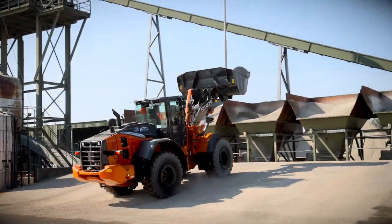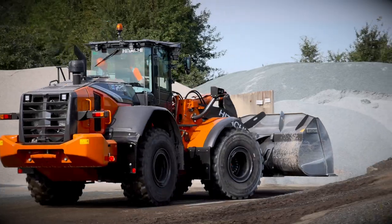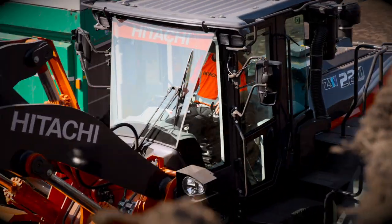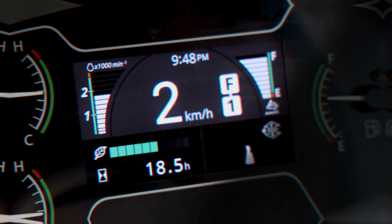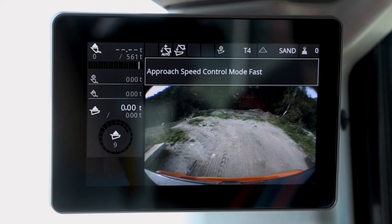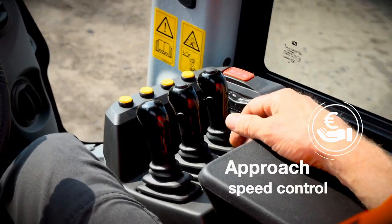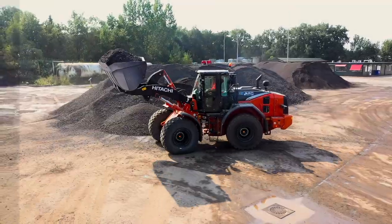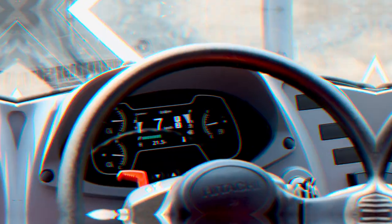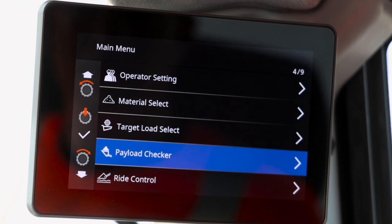Your profits will increase due to the impressive fuel economy and exceptional efficiency of the ZW-220-7. Your operators can monitor fuel consumption using the all-new EcoGauge and improve performance with several adjustable functions. Short loading operations are completed faster and more efficiently using the approach speed control feature, and trucks are loaded accurately, saving time and money, using the payload monitoring system.